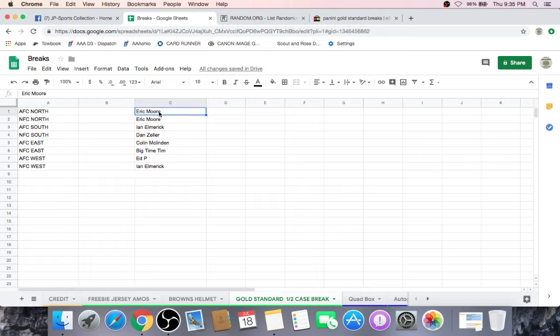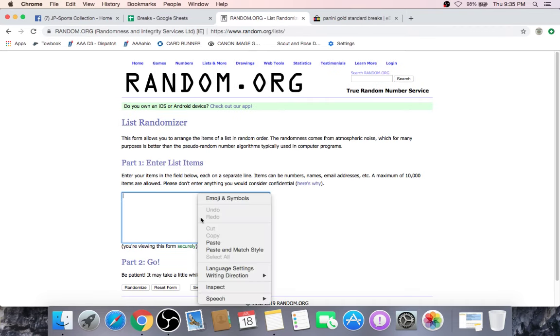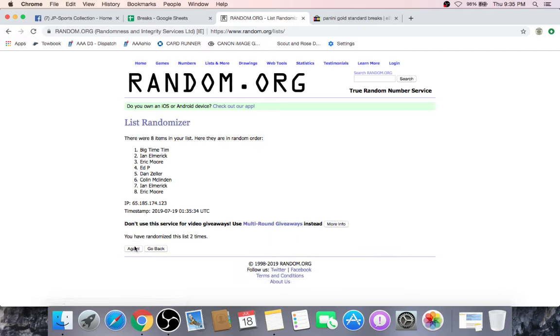Gold Standard. Eric Moore with two spots. Ian Elmerich with a spot. Dan Zeller with a spot. Colin McClendon with a spot. Big Time Tim with a spot. Ed with a spot. And Ian Elmerich with a second spot. We're going to copy everybody's names and take it over to random.org. We're going to randomize five times — this will determine what division you have for all six boxes of this half case break.